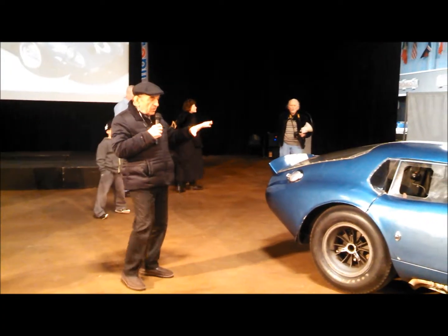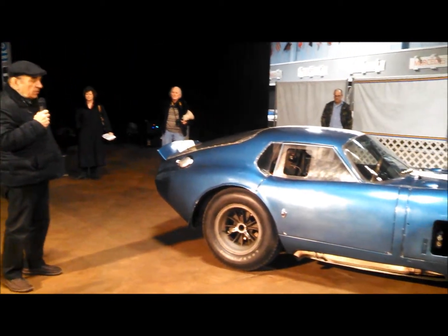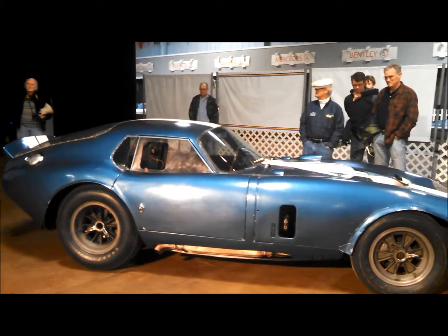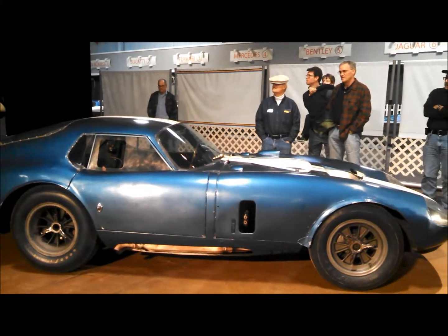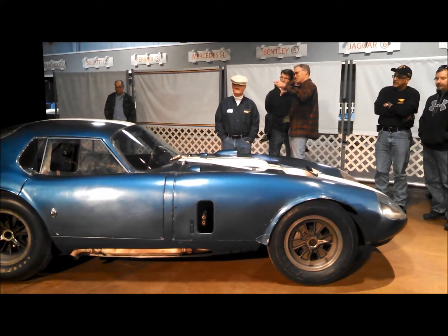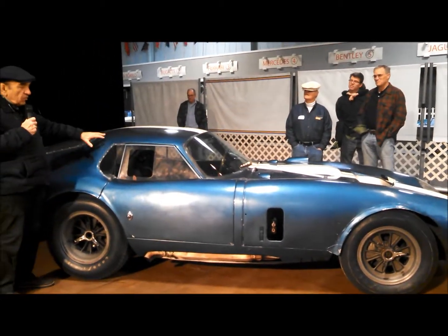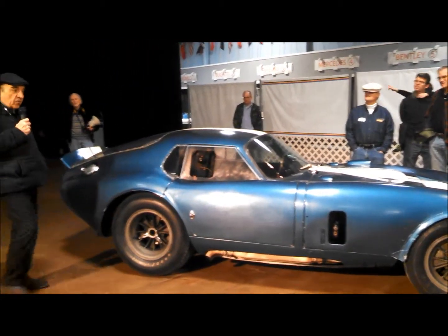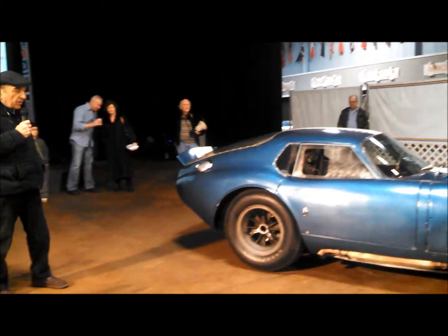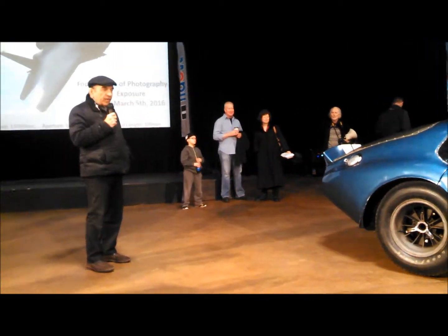That's what this car actually was — the chassis came off the line to be built into a 289 Cobra Roadster. But around 1963, the fastest cars made were GT cars, closed cars, because the aerodynamics of the closed body favored better wind resistance. And as you know, the Cobra Roadster that we all know and love has the aerodynamics of a brick.